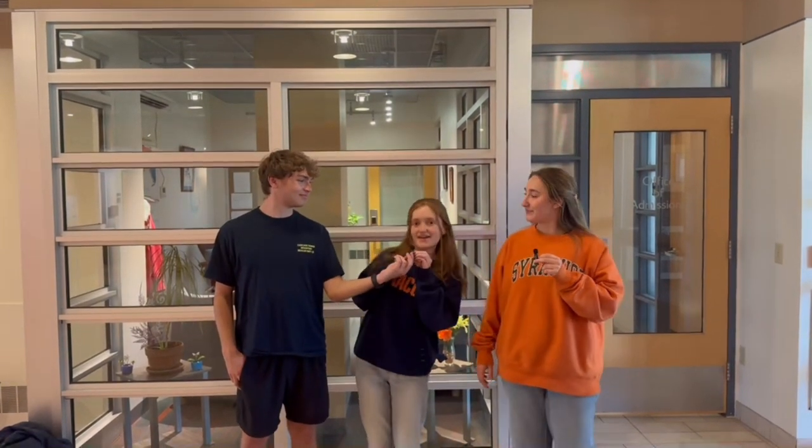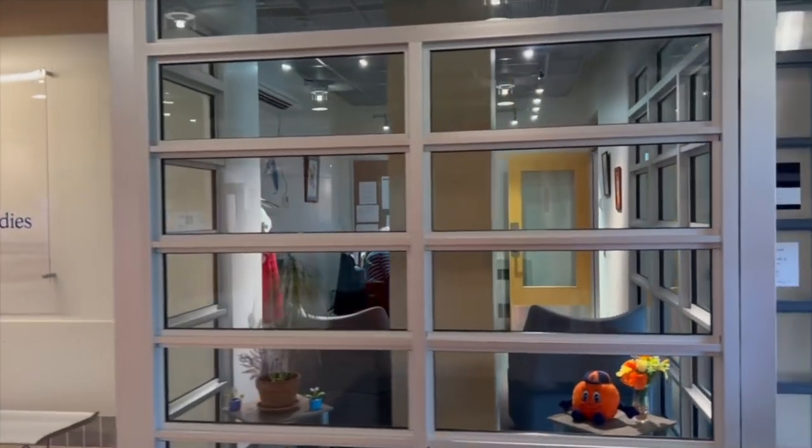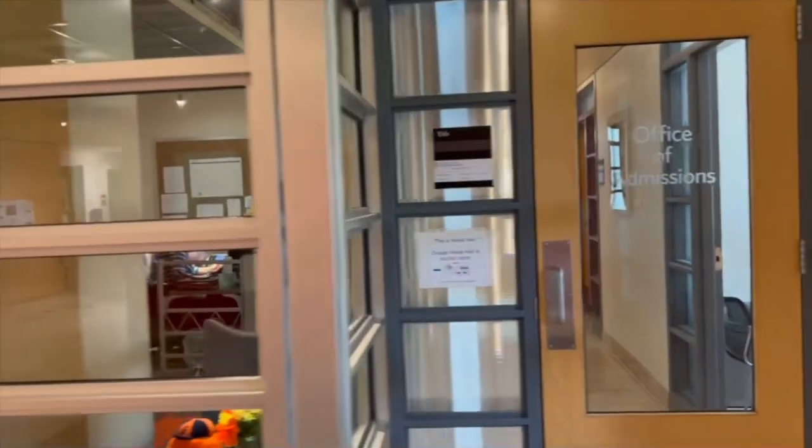We are now in front of the admissions office at the iSchool and we're here with Carrie to tell us more about that. Yeah, okay, hi everyone, I'm Carrie. I'm an admissions ambassador for the iSchool. What we do is talk to prospective and admitted students that get accepted to Syracuse University in the iSchool.